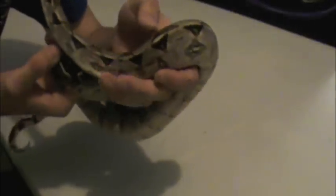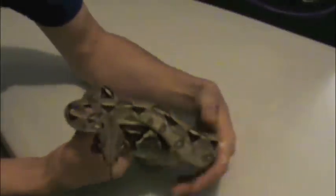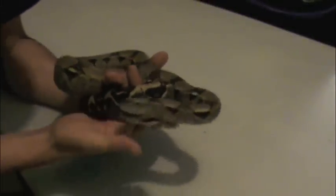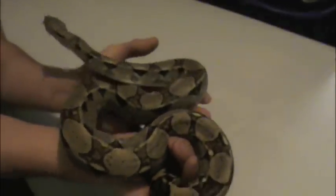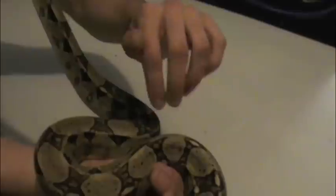Expanding my collection might have to wait, as I don't think my landlord wants any more snakes in this house, so I'm going to hold off and focus on my leopard gecko collection for a while. But I just love the saddles on boa constrictors' backs.